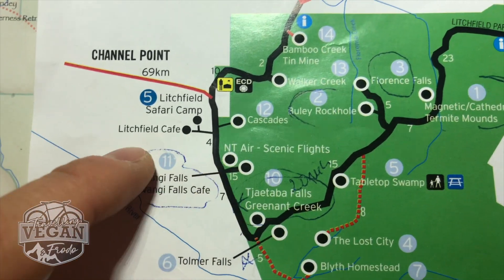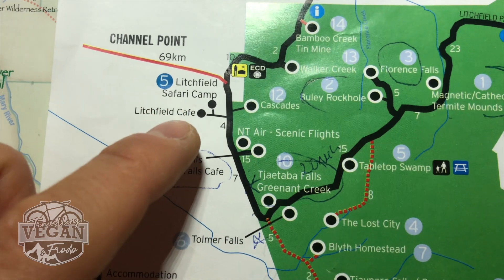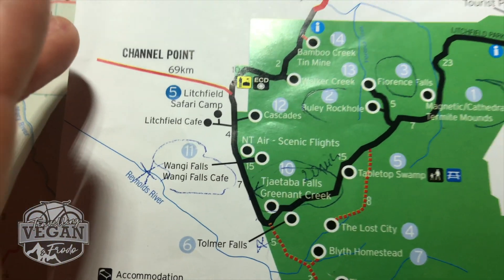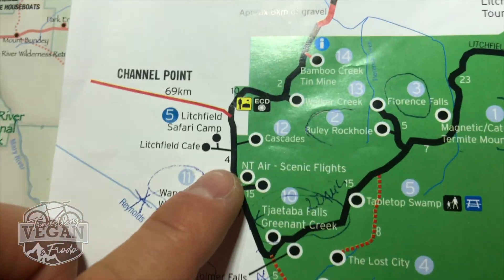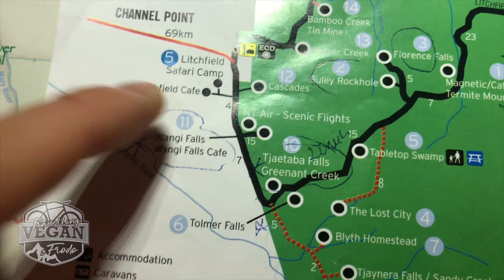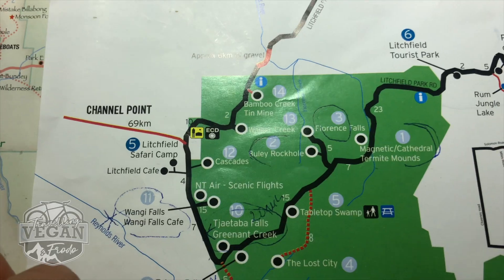Further up is the Litchfield Cafe, where I stopped. A lot of tours stop there for food. I got this map there, and a few petrol stations in the area also have this map available. There's food and drinks there — easy peasy.